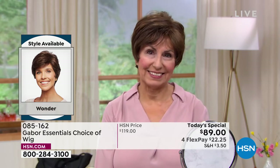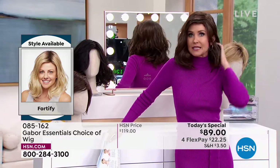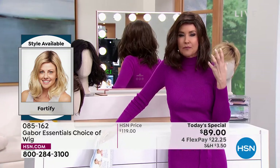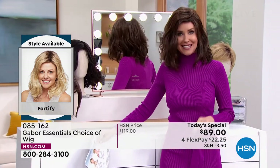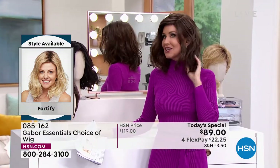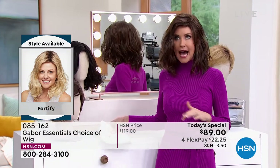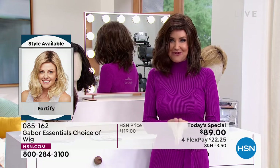Those came with her Gabor, and literally any size — doesn't matter what size your head — these are adjustable. They're breathable, they stay in this perfect style, but you can heat style them if you like. I'm in the Fortify, the longest version we have, with this really cute shoulder-length wave I can never get to stay in my natural hair.